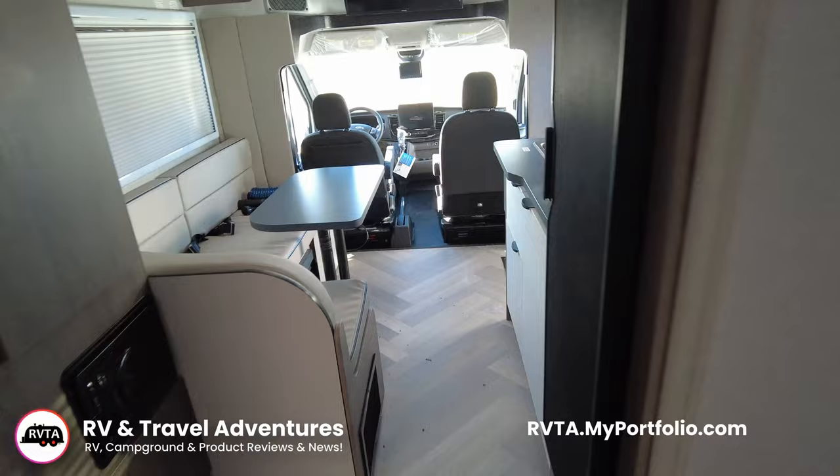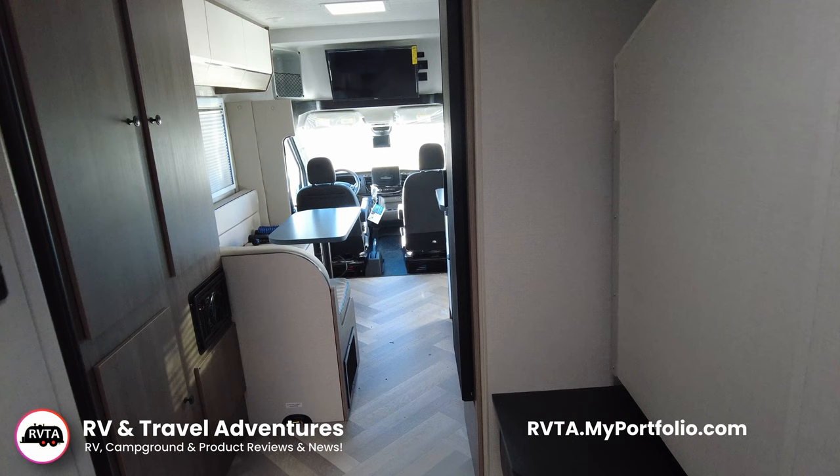Check out my photographs, my RVing and travel photographs at RVTAMyPortfolio.com. The photos are downloadable for non-commercial use.